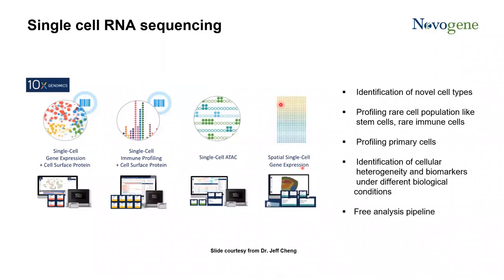I will briefly introduce single-cell sequencing. Single-cell sequencing is a fascinating technology and it is very sensitive for gene expression study at the single-cell level. More and more scientists are using this technology for their research. It is especially suitable for identification of novel cell types like stem cells, identification of rare cell populations like rare immune cells and progenitor cells, and for identifying cellular heterogeneity, biomarkers, and different biological conditions.